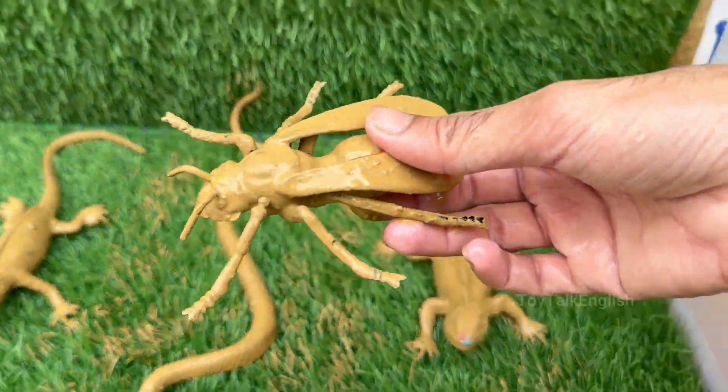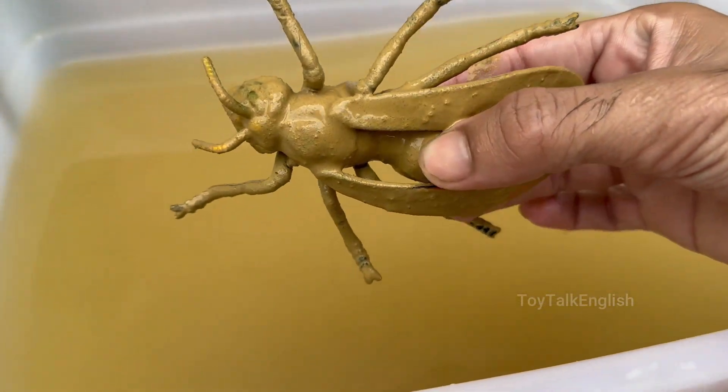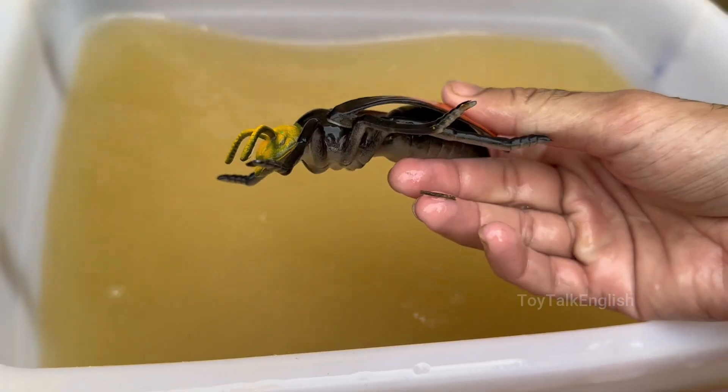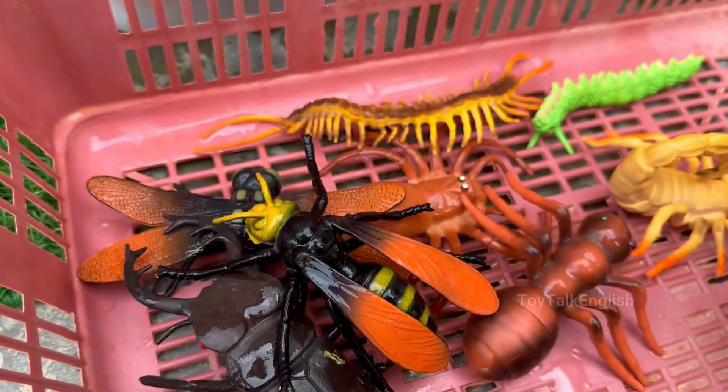Yellowjackets are often confused with bees, but they are actually a type of wasp — sleeker, shinier, and more aggressive. Yellowjackets live in colonies, sometimes with over 1,000 individuals, including a queen, workers, and drones. Yellowjackets help control other insect populations by preying on garden pests.